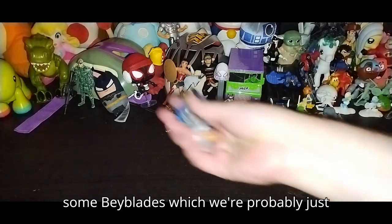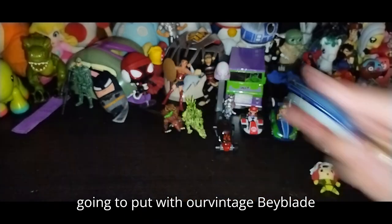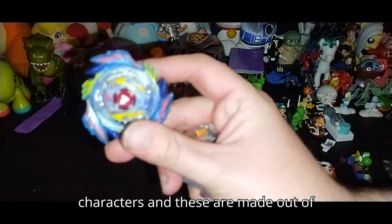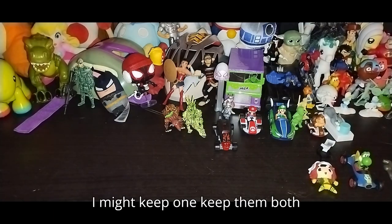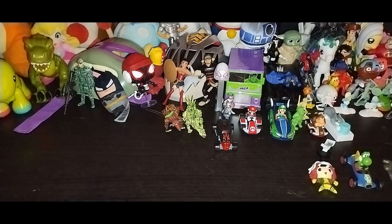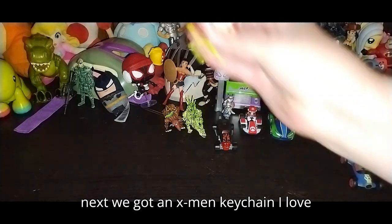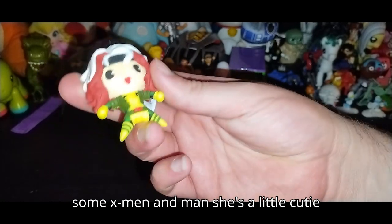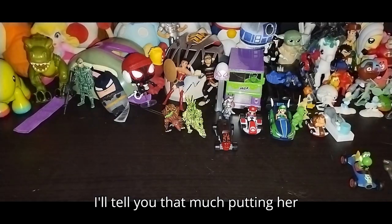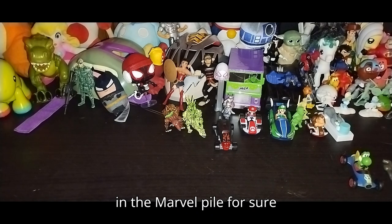We got some Beyblades — we'll probably put these with our vintage Beyblade characters. These are made out of metal, man. I might keep one — keep them both — even though one sticker is worn off. Next we got an X-Men keychain. I love some X-Men, and she's a little cutie. Putting her in the Marvel pile for sure.